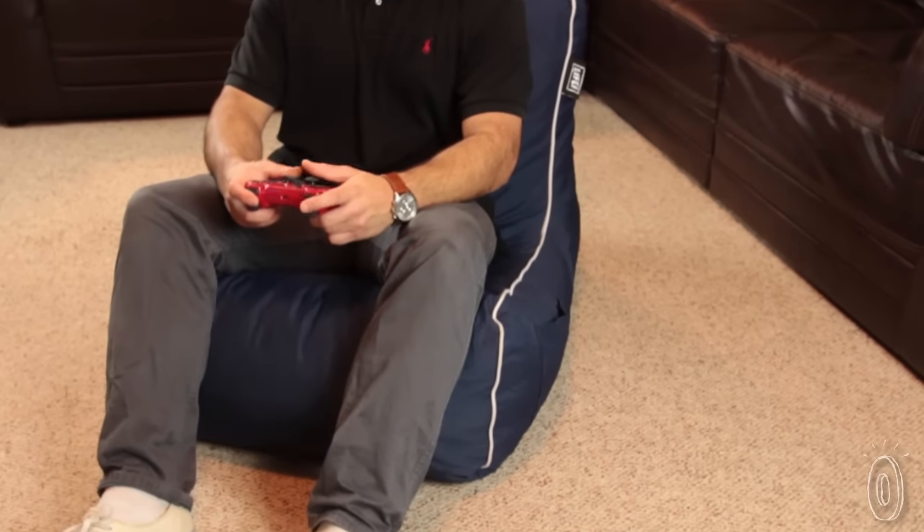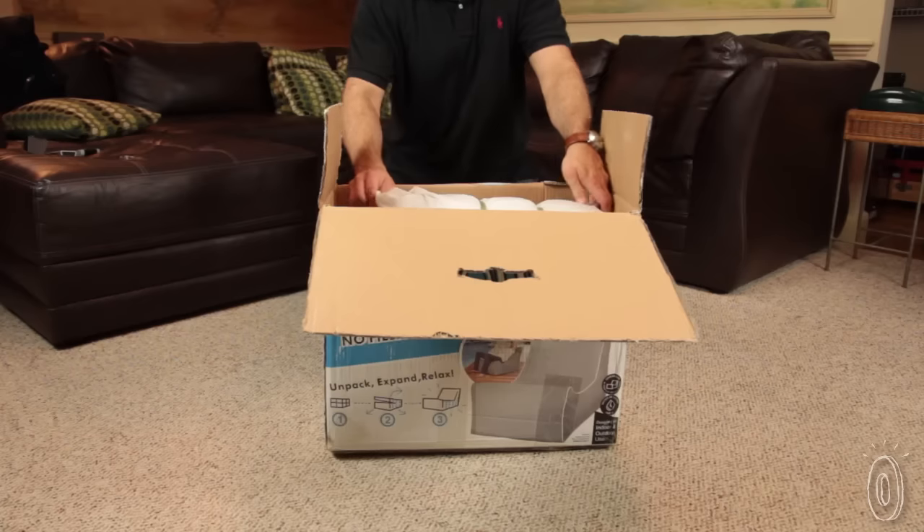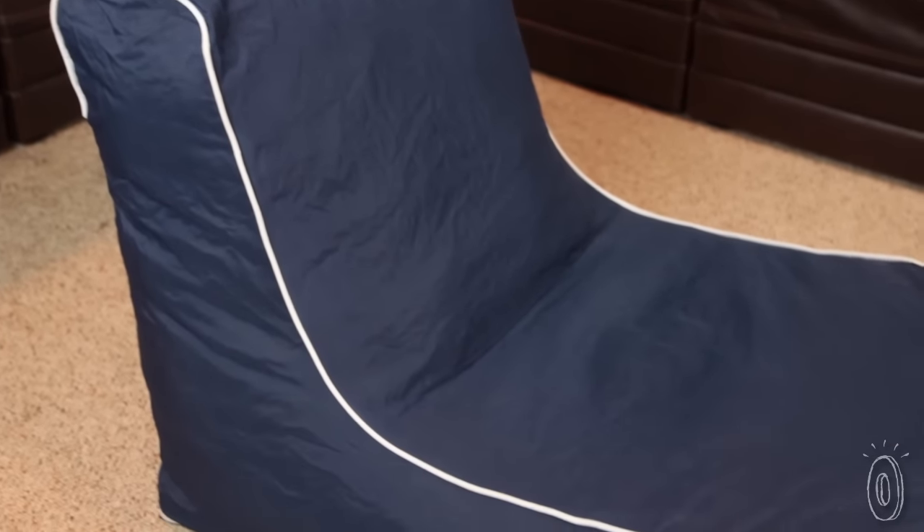Pop Lounge is from an Australian company and new to America. They decided to use expandable foam to up the style and function, while making it easy to ship anywhere. So get ready to unwrap your new favorite furniture.